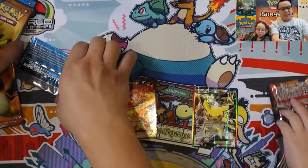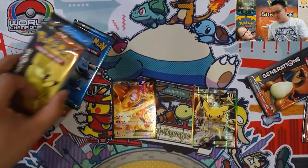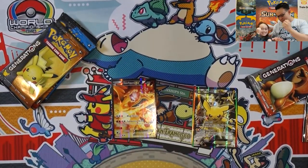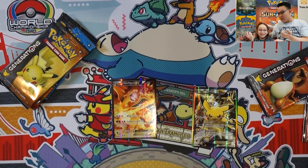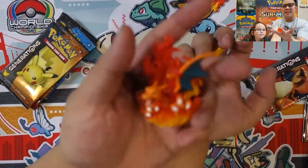You want to do scissors paper rock to see who goes first? I'll take that as a yes. Scissors, paper, rock — I beat you! I always choose rock.